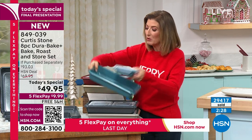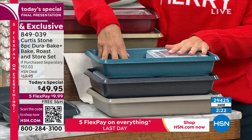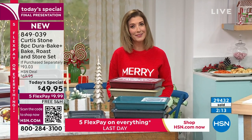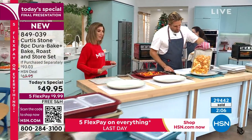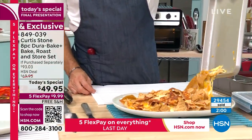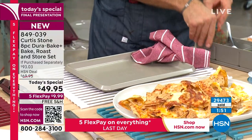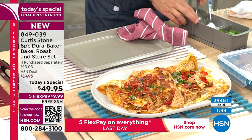Even at a higher price tomorrow it would still be Dura Bake, still the top-rated brand, still the most famous non-stick — but it'll cost a lot more. Curtis Stone is only available here at HSN — you can't find it at the mall or a kitchen store. He's live and this is the only place to get his award-winning cookware. Curtis is very hands-on — he designs the products, tests samples, and puts everything through its paces.